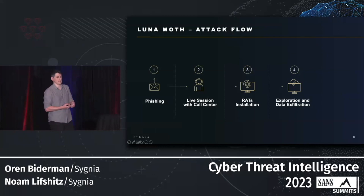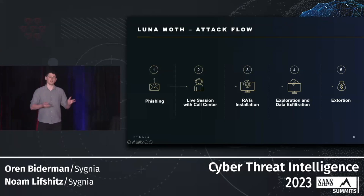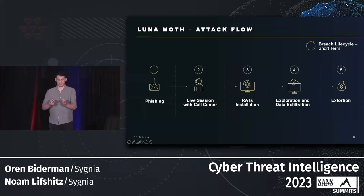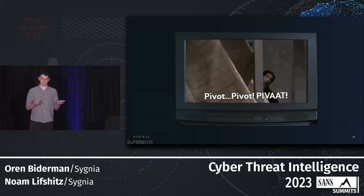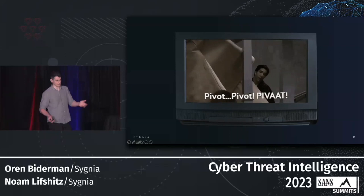Once they believe they have enough information, they turn to the final phase: extortion. They send a ransom demand to the organization demanding a large sum of money while holding the sensitive data hostage. To reiterate, we're talking about short breaches, very focused on locating and stealing information, and then moving on to extortion. At this point we have these IOCs and want to start finding additional IOCs to understand the attacker's infrastructure — naturally, we turn to pivoting.